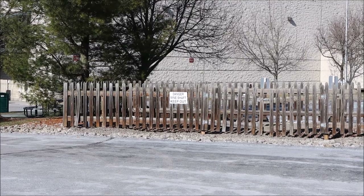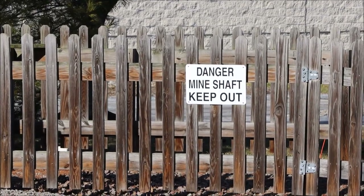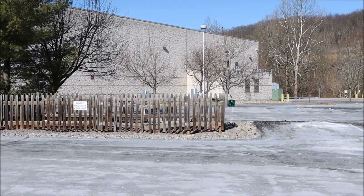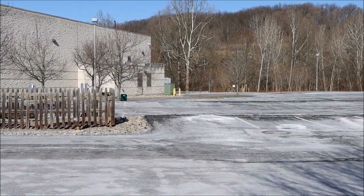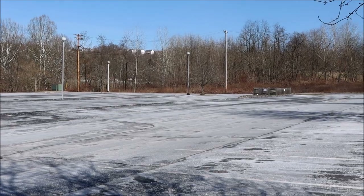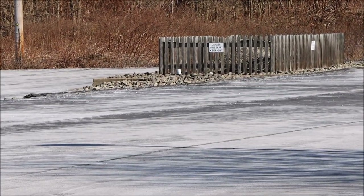Here we can clearly see where the main shaft was and still is located. Rail lines running through this area to the tipple — the second shaft and fan house would have been seen here.